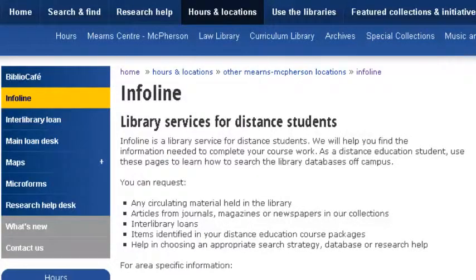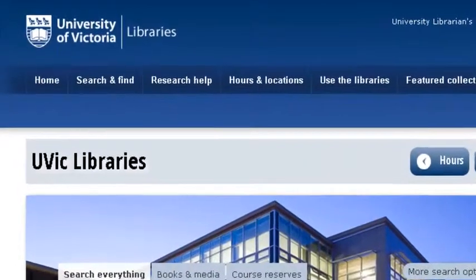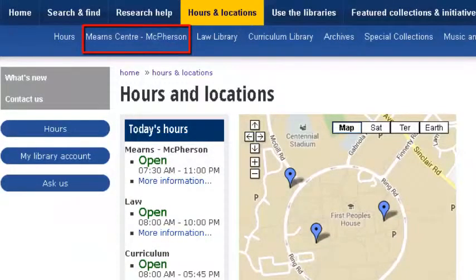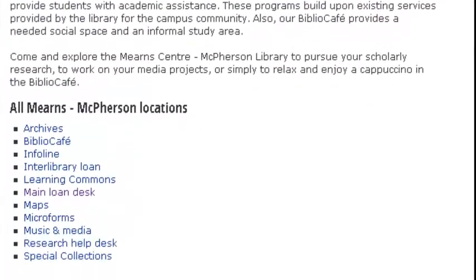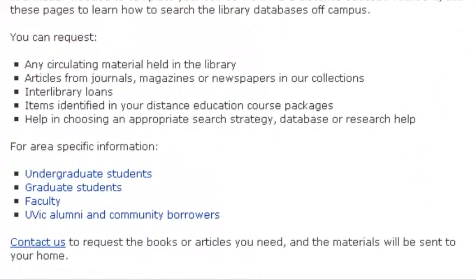InfoLine helps distance students find the information they need to complete their coursework. Visit the InfoLine webpage by going to the UVic Libraries homepage, then selecting Hours and Locations, Mirren Centre and McPherson locations, and scrolling down to click on InfoLine. Then select the appropriate link for you for more information.